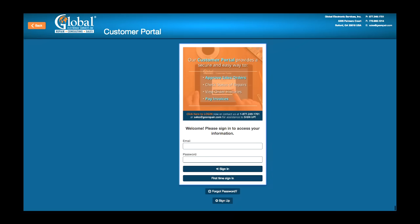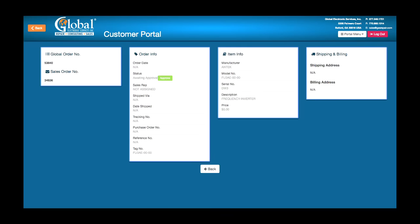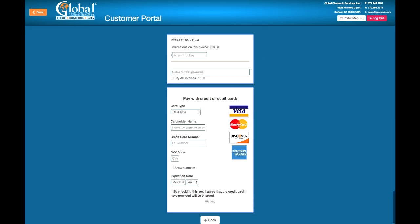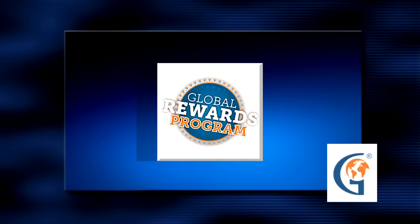Our customer service team is always available and will update you every step of the way. If you prefer, you can log into our customer repair portal. In the portal, you can check order history, approve and track repairs, and pay your invoices online. We even have a program where you can earn rewards based on how much you send for repair — if your company allows that.